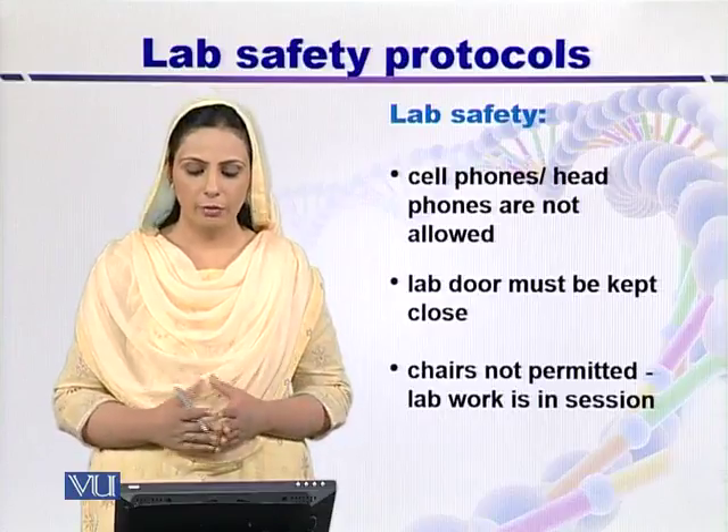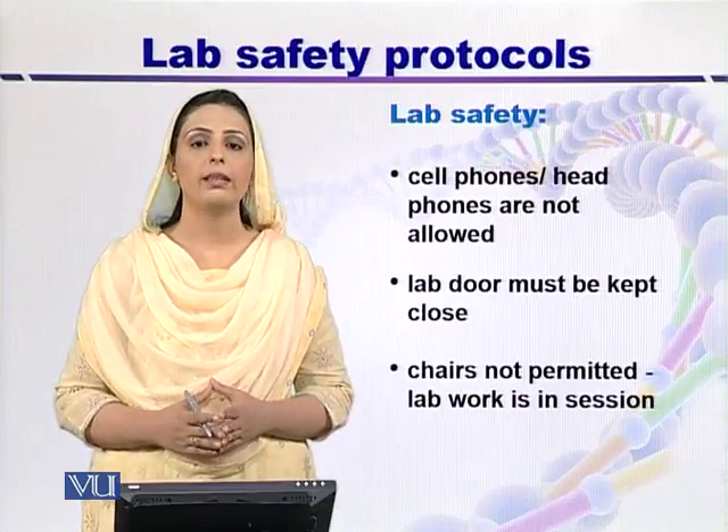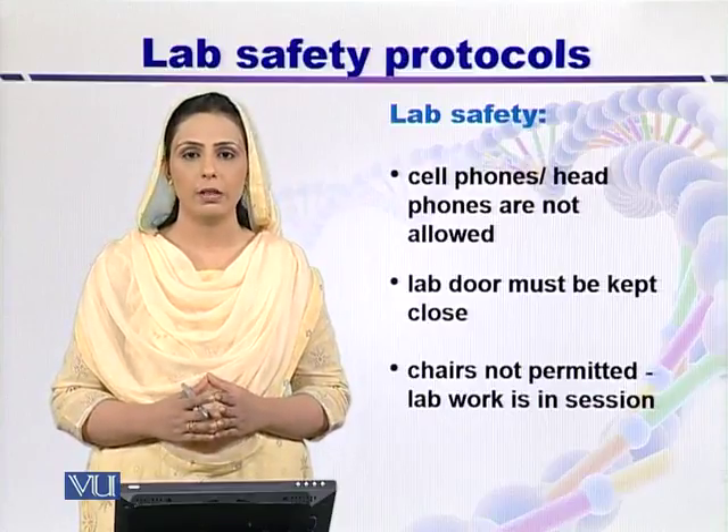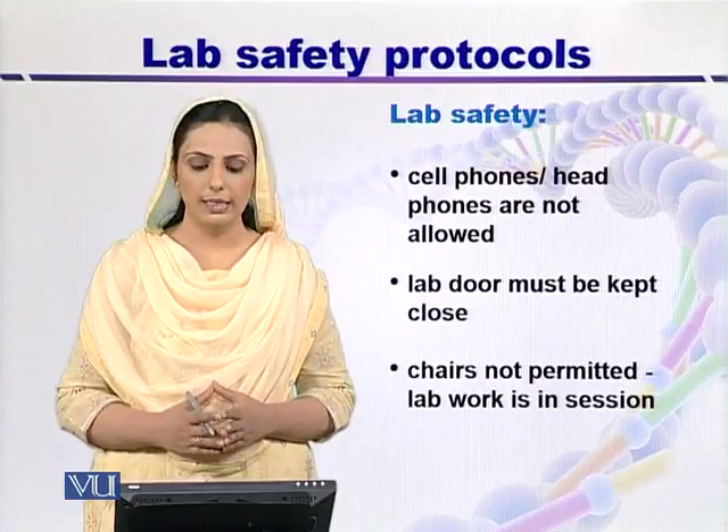Cell phones, headphones, and chairs are not permitted when lab work is in session. Similarly, lab doors must be kept closed when work is in progress.